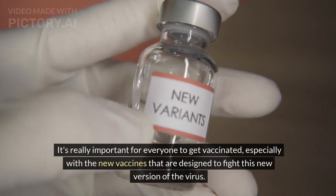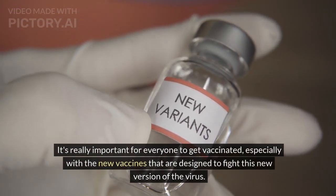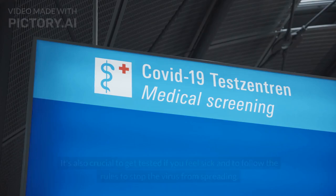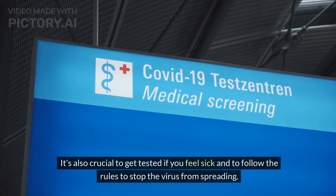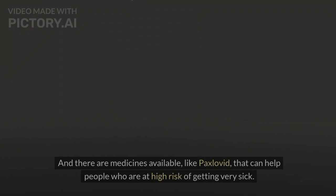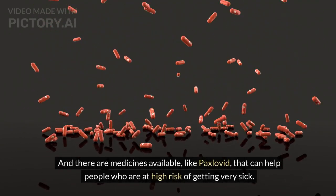It's really important for everyone to get vaccinated, especially with the new vaccines that are designed to fight this new version of the virus. But not enough people are getting vaccinated, which is worrying. It's also crucial to get tested if you feel sick and to follow the rules to stop the virus from spreading. There are medicines available like Paxlovid that can help people who are at high risk of getting very sick.